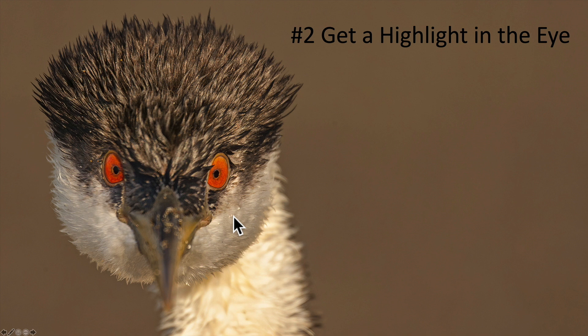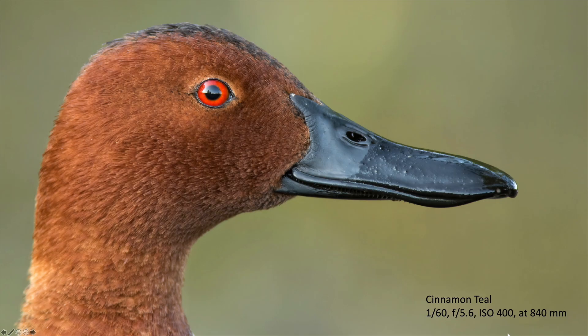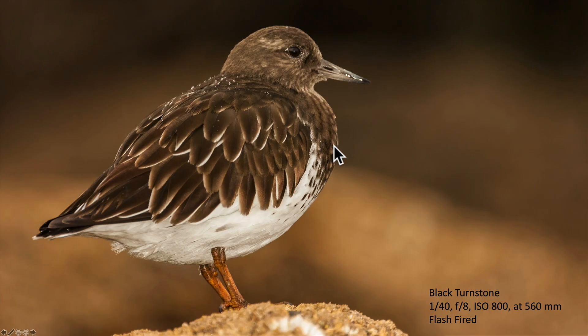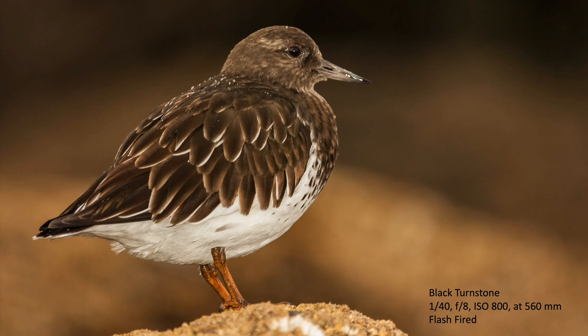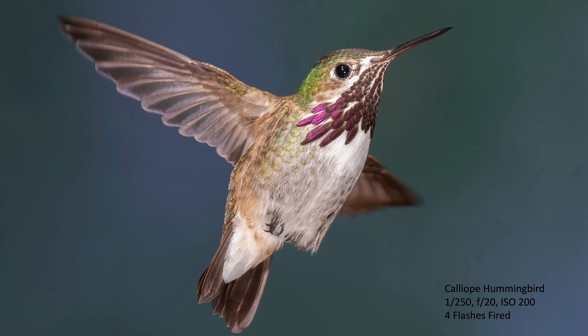We always want to try to get a highlight in the eye. This western grebe doesn't really have a highlight, but it has really bright red eyes. Most of the time in bird photography we want a highlight in the eye — whether that's a bright reflection of the sun or the horizon. If you have the horizon reflected in the eye, make sure it's level; this one is slightly off. Sometimes you can add fill flash to get a highlight, as I've done here with this black turnstone in the shade on the Washington coast. At 1/40th of a second, fill flash froze the action, brightened the bird, and gave us a nice highlight in the eye.